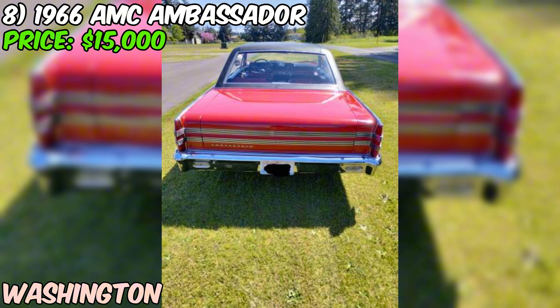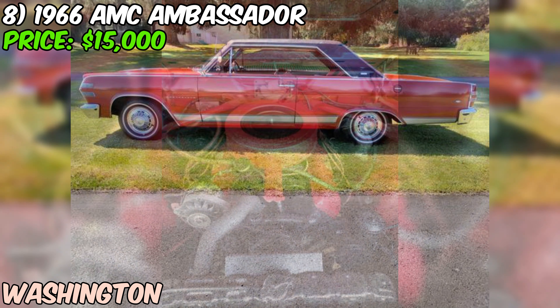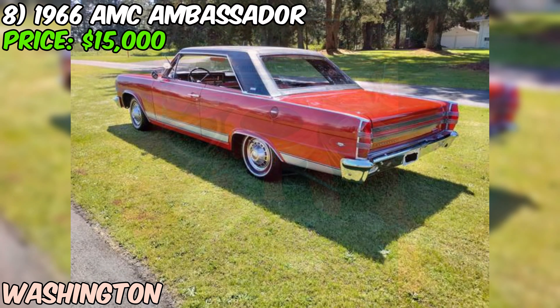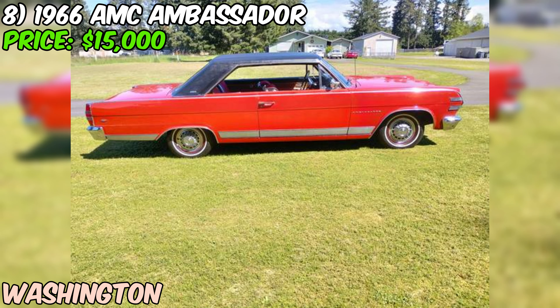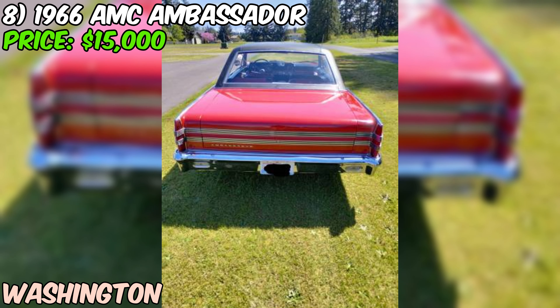This beauty has been featured in multiple events including the Puyallup Fair. The seller is motivated and flexible on the price, and they're only selling because they're moving out of state. They're even open to trading for a moving truck or pickup truck. As with any used car purchase, get a professional inspection first. Overall, this 1966 AMC Ambassador DPL is a fantastic find — powerful engine, rare color combo, and a condition that's hard to beat.